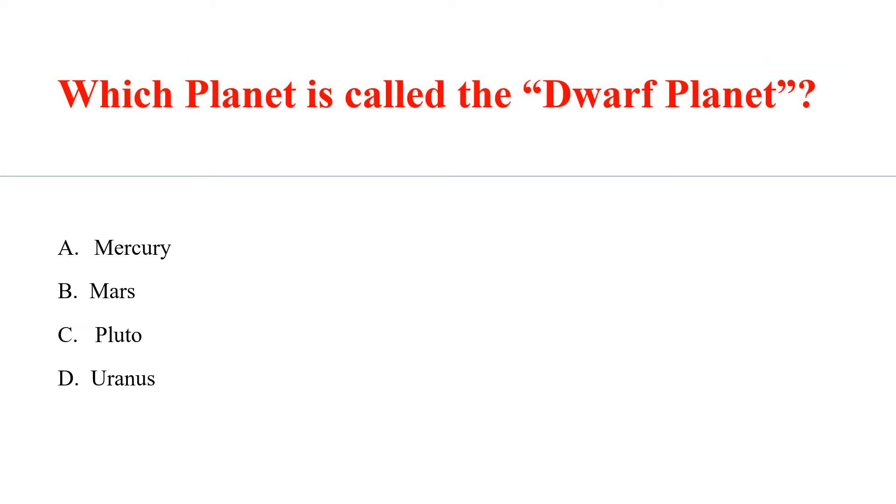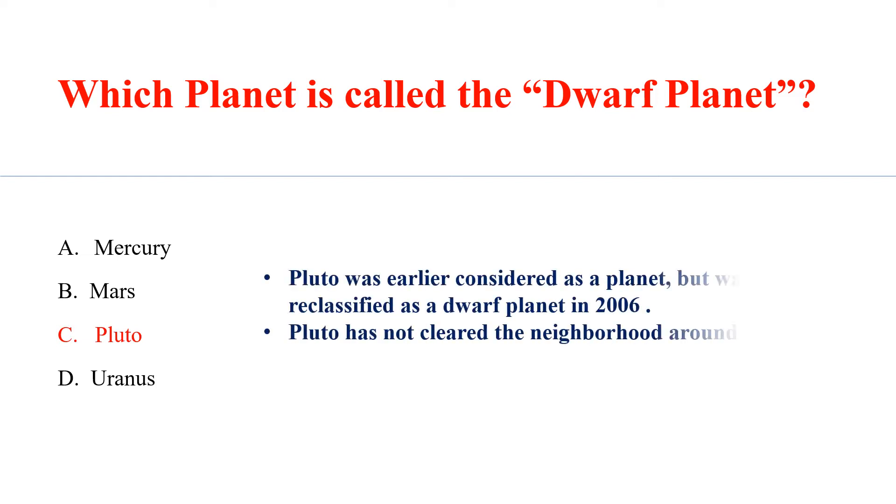Which planet is called the dwarf planet? Answer C: Pluto. Pluto was earlier considered a planet but was officially reclassified as a dwarf planet in 2006. Pluto has not cleared the neighborhood around its orbit.